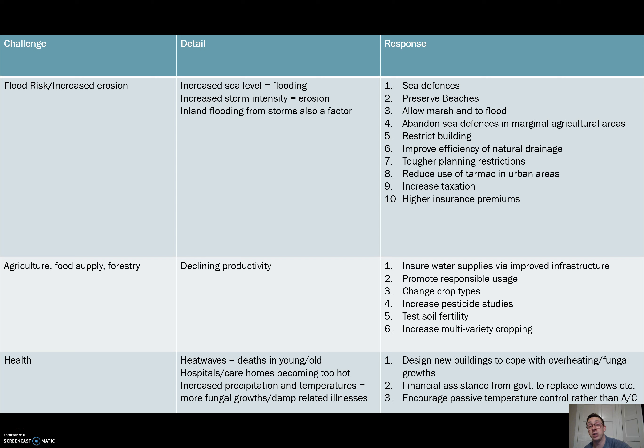The last two points deal more with the monetary side of things. Increased taxation to pay for all this stuff is one big element — building a seawall is a very expensive endeavour. Raising insurance premiums, particularly home insurance in coastal areas, discourages people from moving to areas that are at risk, which in turn reduces the need for defences in those areas because you don't have property at risk.